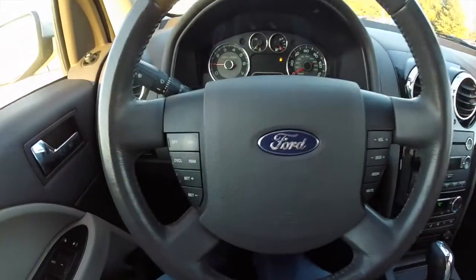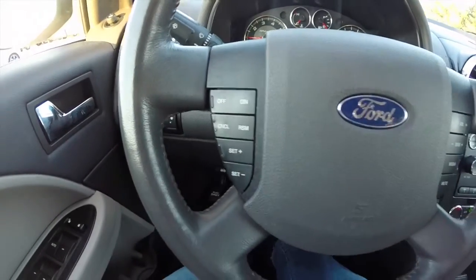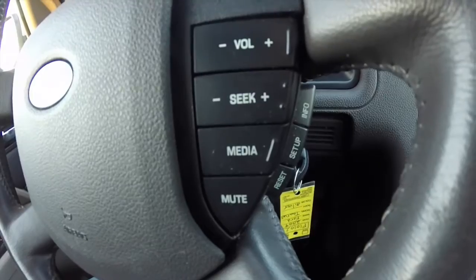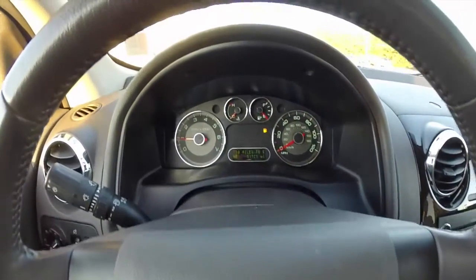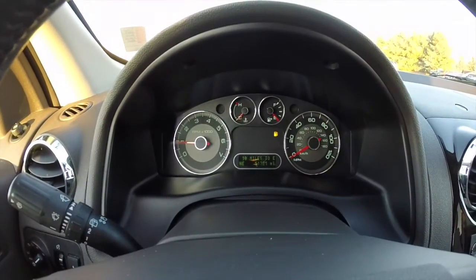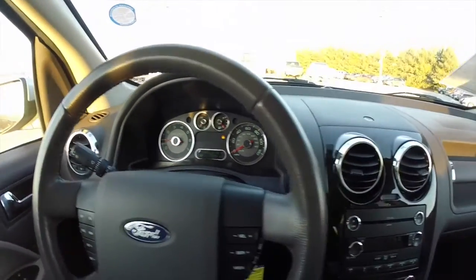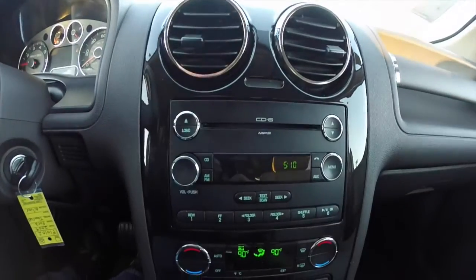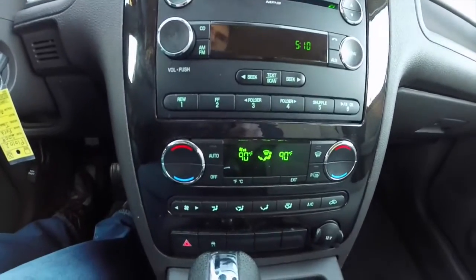The steering wheel has cruise control, audio controls, and trip computer controls. The vehicle currently has 51,721 miles on it. It does have an AM FM 6 disc in-dash CD player and dual zone electronic climate control.